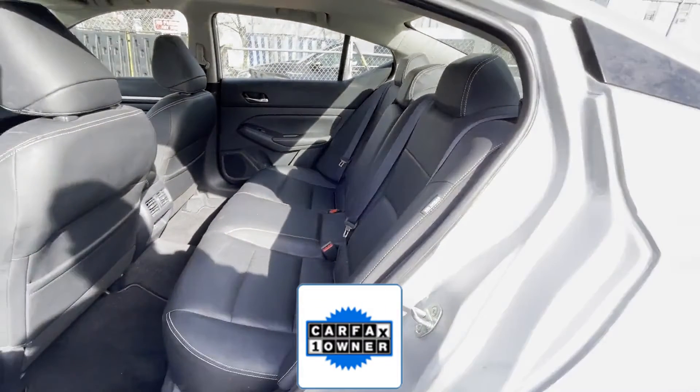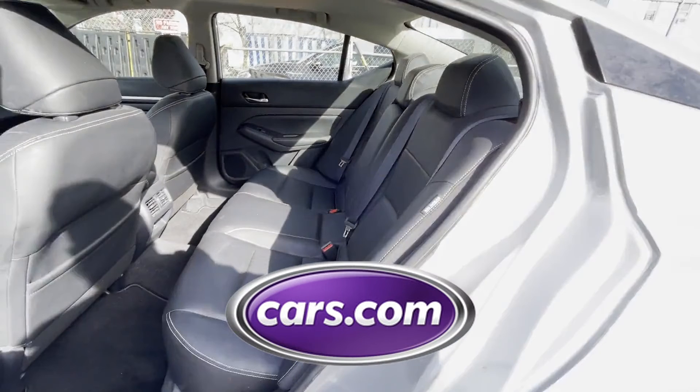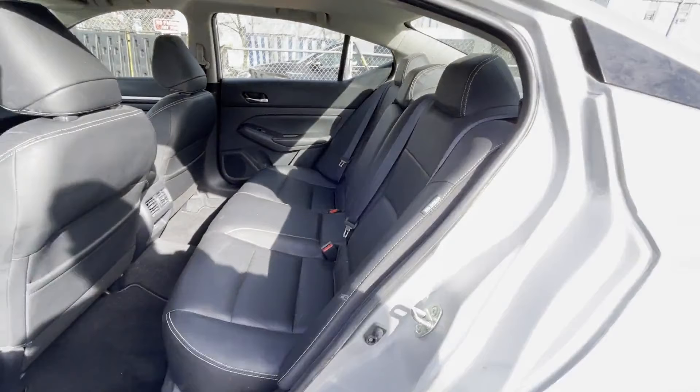As a Carfax one-owner vehicle, enjoy extra advantages such as having less normal wear and tear. This is a top-rated dealer. Visit us to take home the car of your dreams.